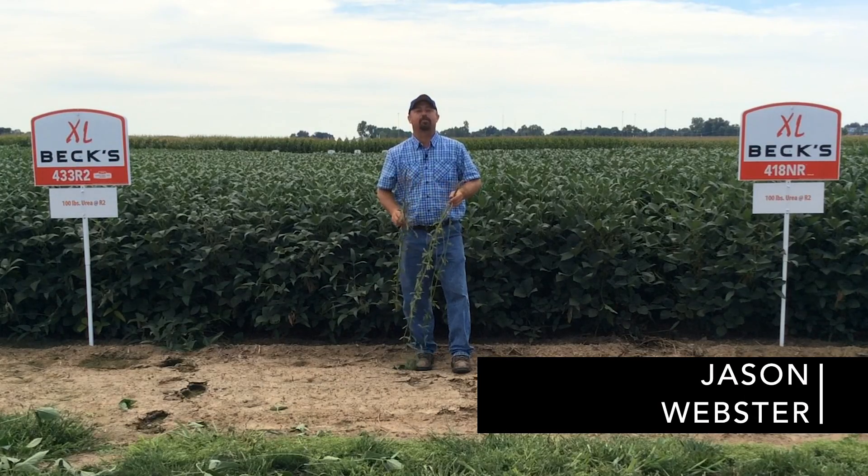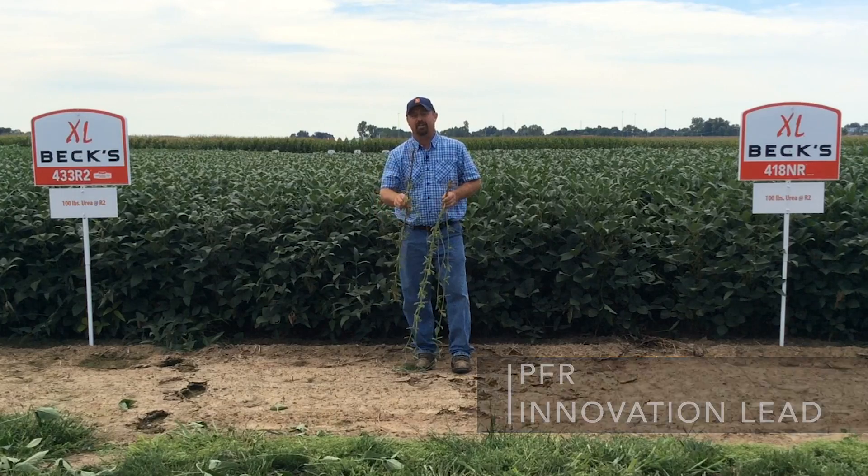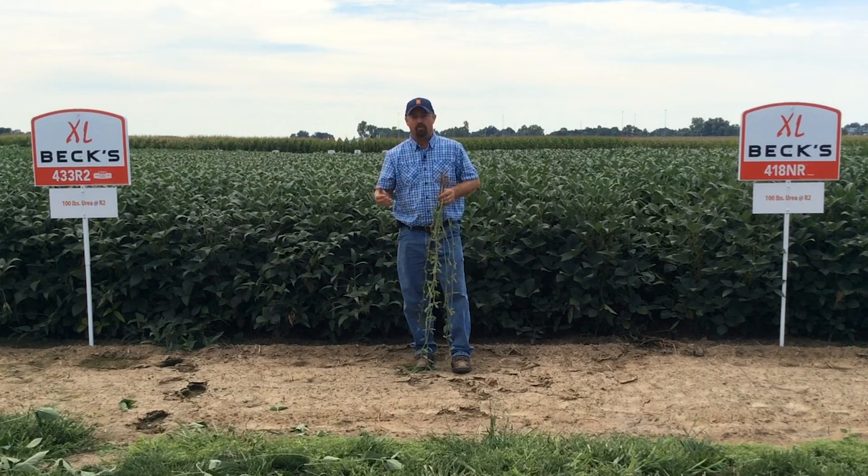Hi, I'm Jason Webster, Beck's Hybrids Practical Farm Research Innovation Lead. Today I'm in Henderson, Kentucky at our Kentucky PFR Center, and we're evaluating some soybeans that we have in some trials here on this particular farm.